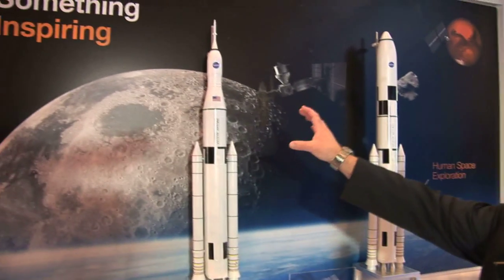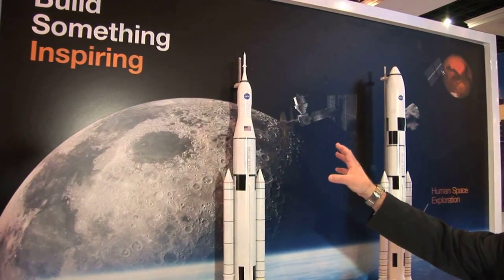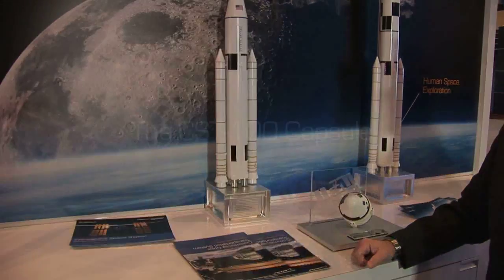It's pretty exciting to be a part of that program. With the SLS, it will be the biggest rocket that NASA's ever built. It'll have a 5 to 10 meter fairing that can accommodate payloads inside.